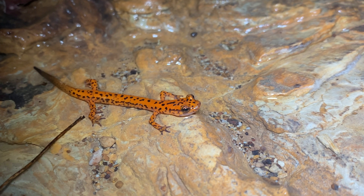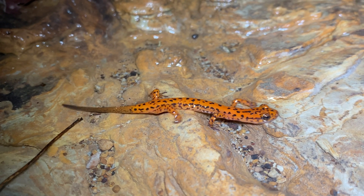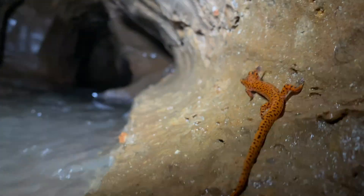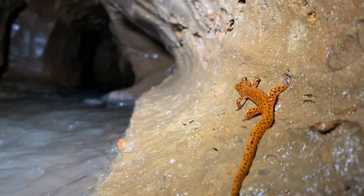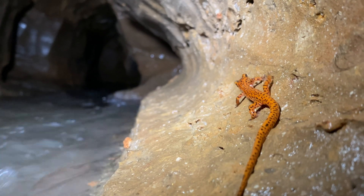As a member of the lungless salamander family, cave salamanders respire entirely through their skin. Eggs are rarely seen, but are deposited underground in caves and crevices, and hatch into aquatic larvae that metamorphose in 12 to 15 months.